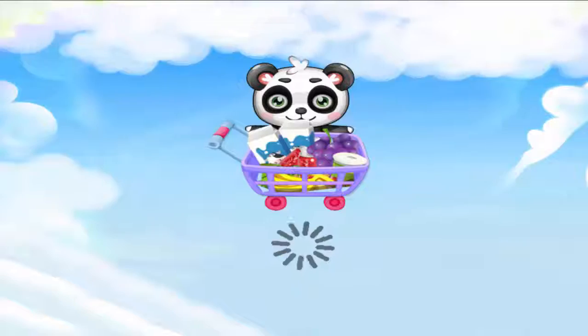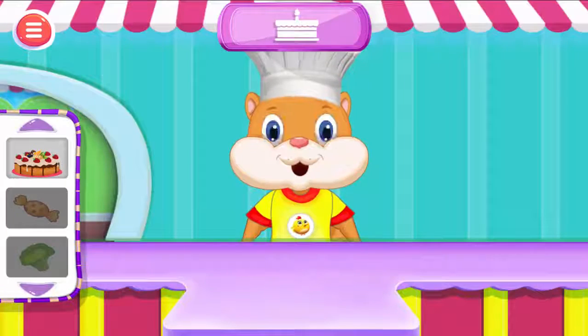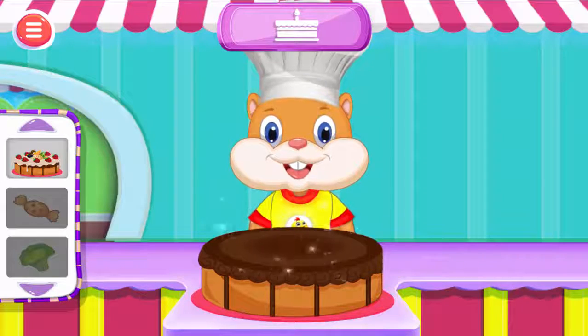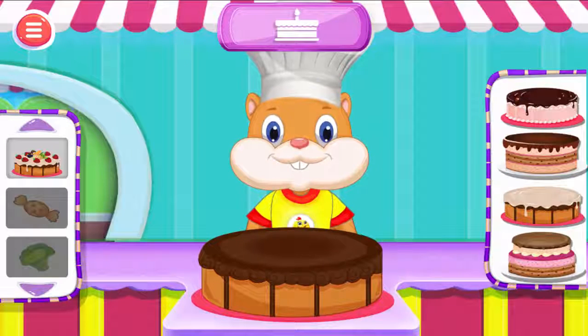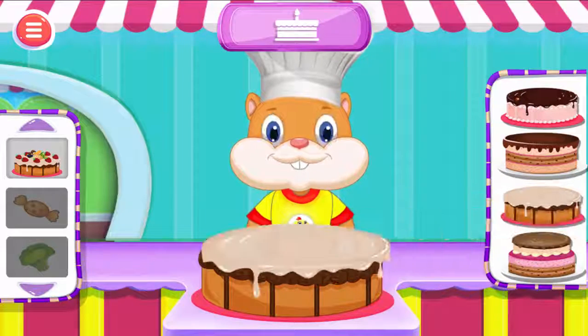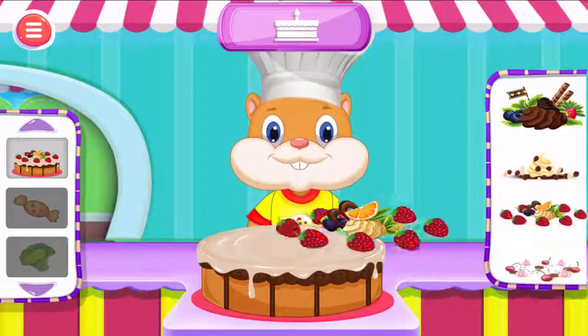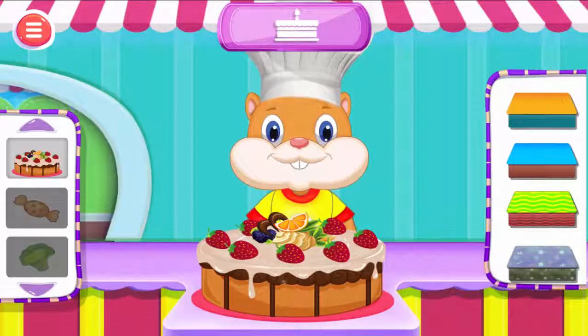Cake. Make your own cake. Select your favorite cake, select your favorite cake base. Now let's design with your favorite toppings. Let's choose a colorful wrapper.